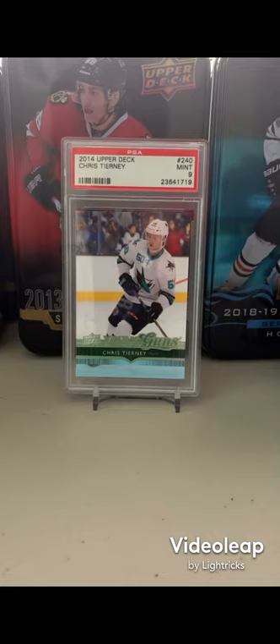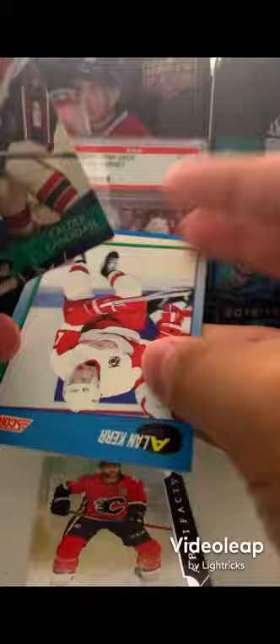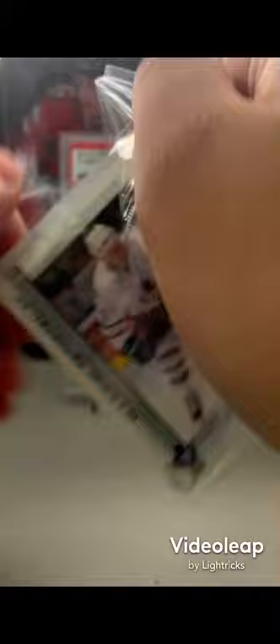These packs are very hard to open. We got an Artifacts card of Mark Giordano, a Score 91 of Alan Kerr, a Parkhurst of Keith Jones, and an SBA base card of Oscar Klefbom. Let me put these cards aside and open the next mystery pack.